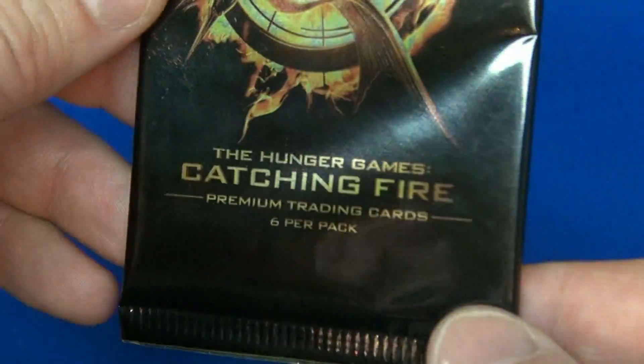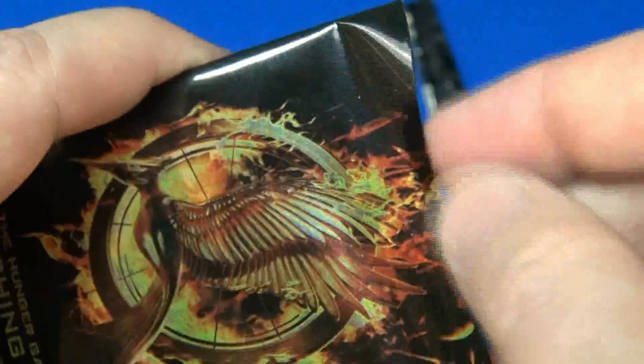Okay, let's take a look at what we got in this pack. Six cards per pack and there's 40 in this base set.